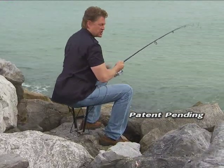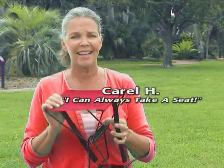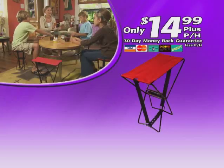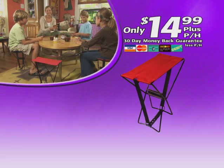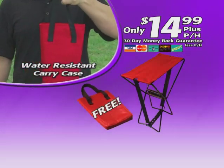You can sit anywhere with the Pocket Chair — put one in your pocket. I can always take a seat when I have the Pocket Chair. Call or log on now to order your Pocket Chair for only $14.99. And for ordering now, we'll include this sleek, water-resistant carry case absolutely free.